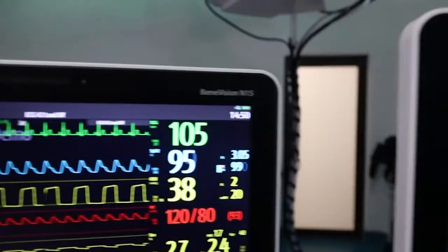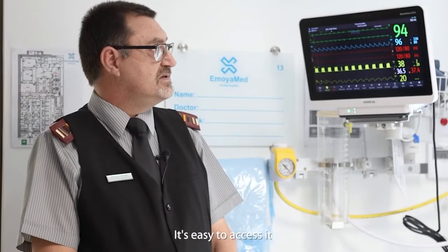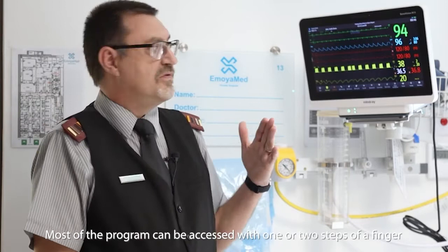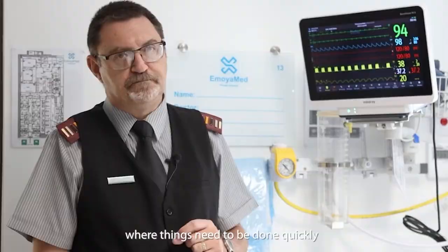The system is very user-friendly. It's easy to access. Most of the program can be accessed with one or two taps of a finger, which makes it very, very user-friendly in an ICU setup where things need to be done quickly.